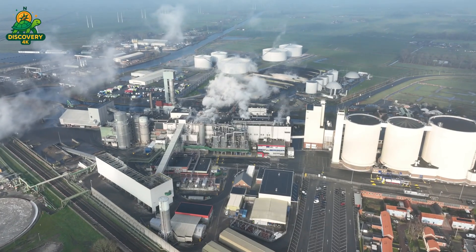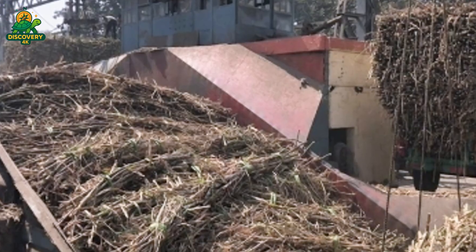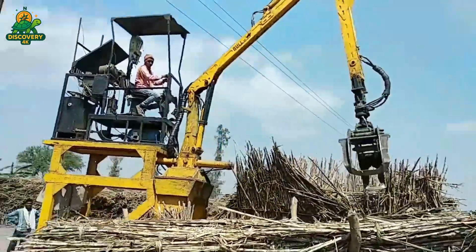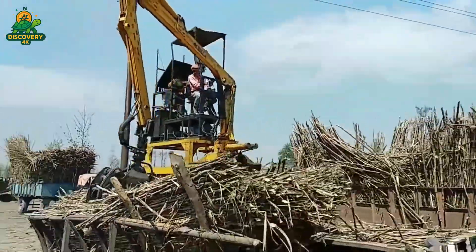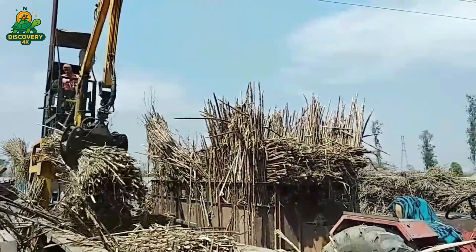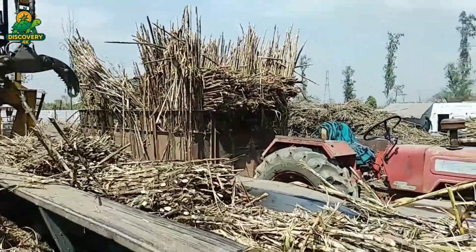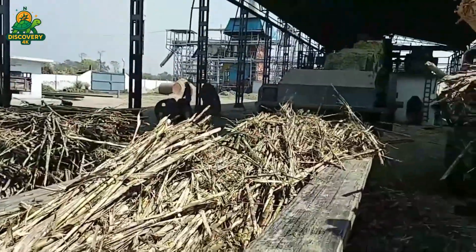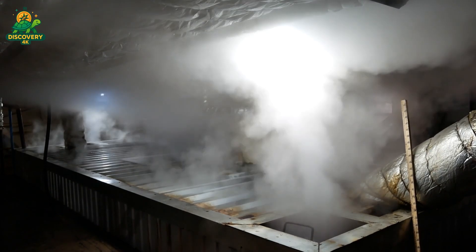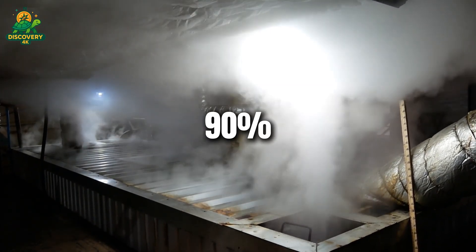At the mill, the freshly cut cane is unloaded onto large conveyor belts that carry it toward a series of heavy-duty crushing mills. These mills use massive steel rollers to press and squeeze the cane, forcing out the juice contained within the fibrous stalks. The cane passes through multiple crushing stages, each one designed to extract more juice than the last. Hot water may be sprayed onto the cane between mills — a technique called imbibition — to help wash out the remaining sugars. By the end of this process, over 90% of the juice is extracted.